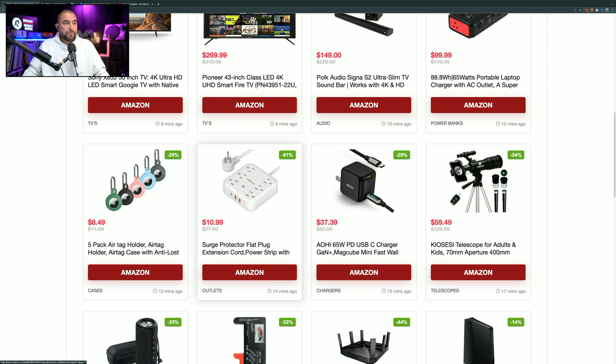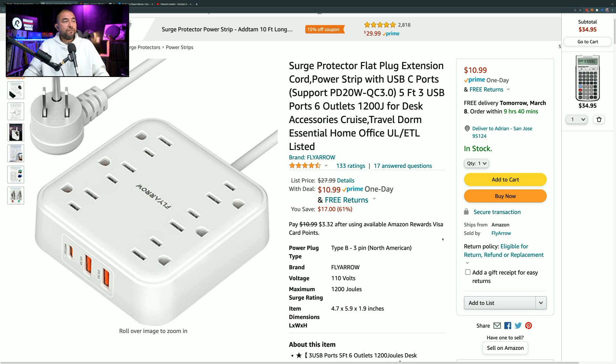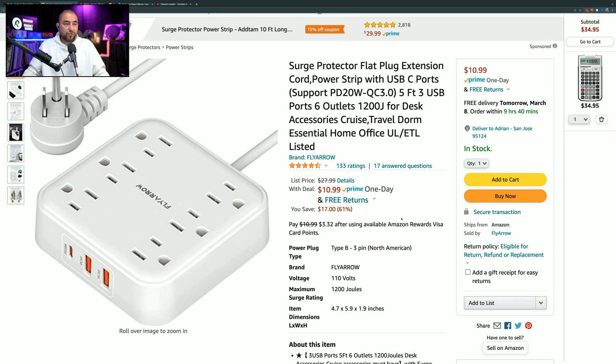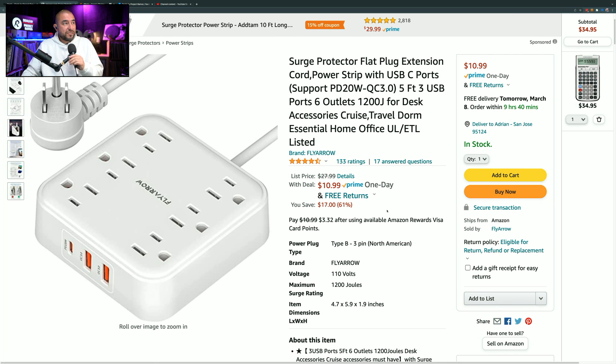This next one is a surge protector marked down by 61%, so instead of $27.99, you can pick it up for $10.99 — a steal for what you get. You get six power outlets on top, and on the side you get two USB Type-A quick charge ports and a USB Type-C power delivery 20-watt charging port. All three USB charging ports are fast charging. You can use this on top of your desk or on the side of your bed. 133 ratings, 4.5 out of 5 stars.